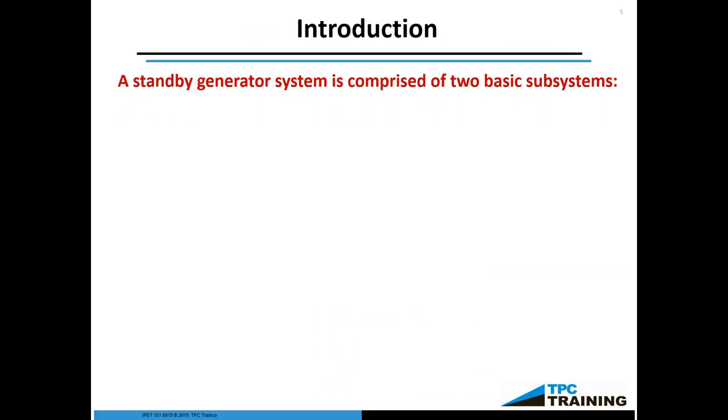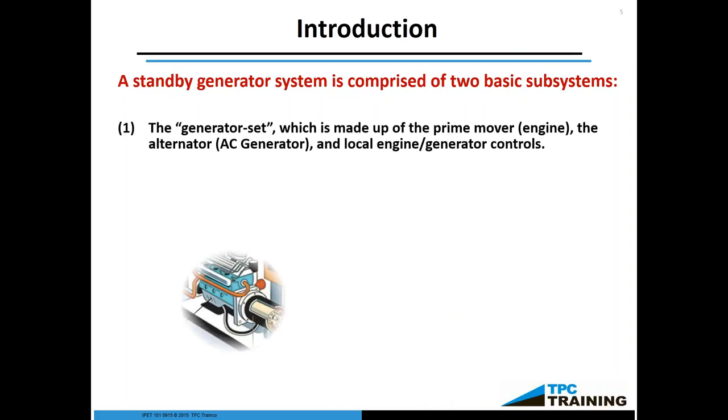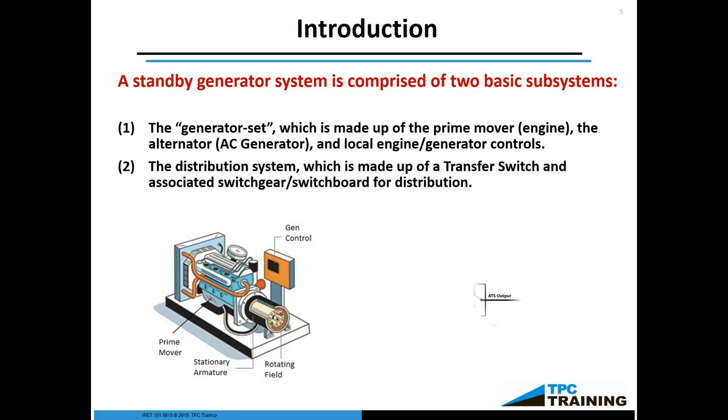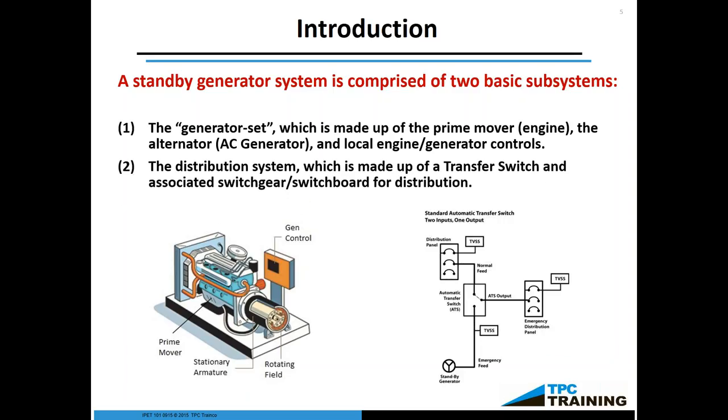A standby generator system is comprised of two basic subsystems. First, we have the generator set, which is made up of the prime mover, the engine, the alternator — also known as the AC generator — and local engine generator controls. The local engine generator controls bring these two together so when we turn it on, they act together. Then, of course, the distribution system — which includes the transfer switch, all the switchgear, and how that generator produces electricity and interfaces with your facility.